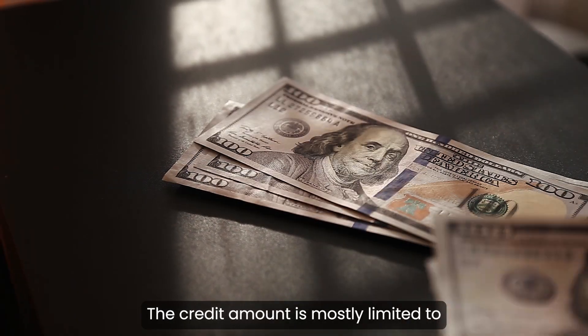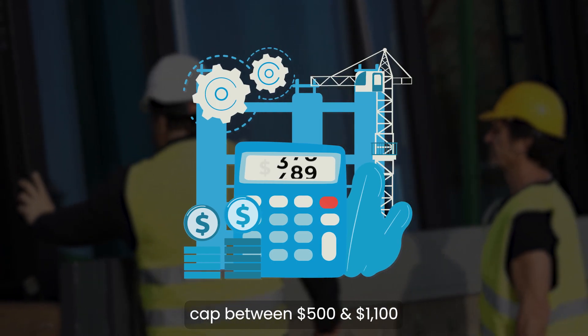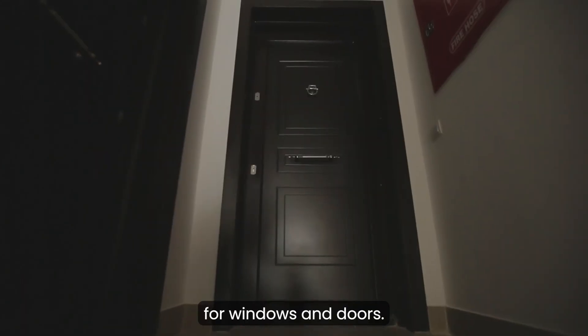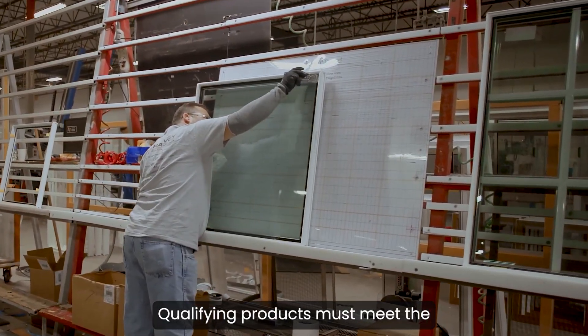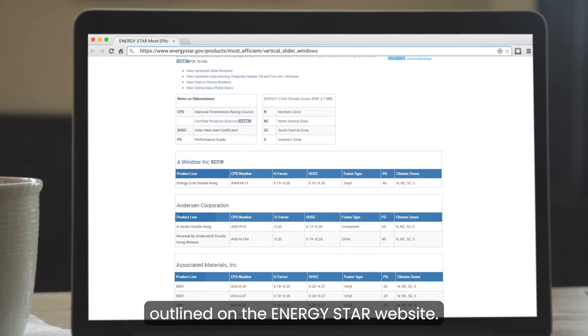The credit amount is mostly limited to 30% of the project cost with an annual cap between $500 and $1,100 for windows and doors. Qualifying products must meet the ENERGY STAR most efficient criteria outlined on the ENERGY STAR website.